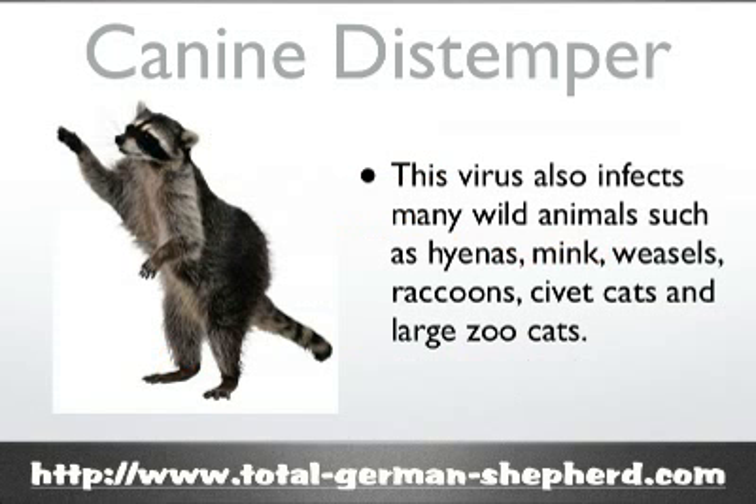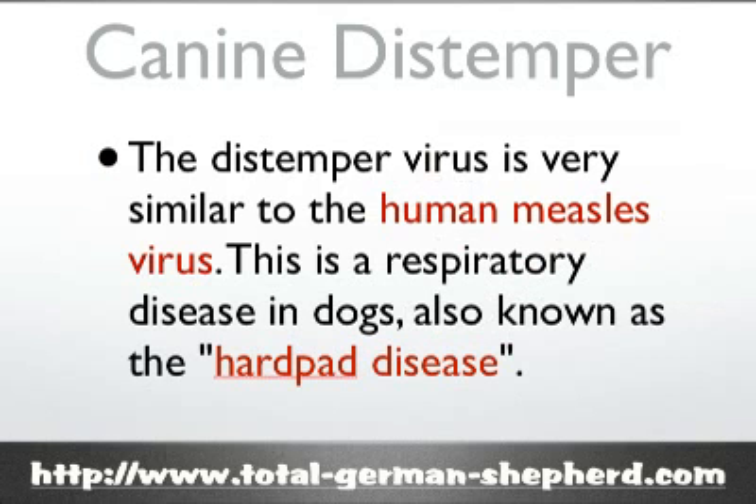The canine distemper virus also affects many other wild animals such as hyenas, minks, weasels, raccoons, and a lot of other large zoo cats. The distemper virus is very similar to that of the human measles virus. It's also a respiratory disease in dogs, and some people may even refer to it as the hard pad disease.